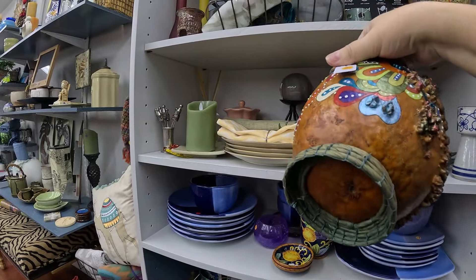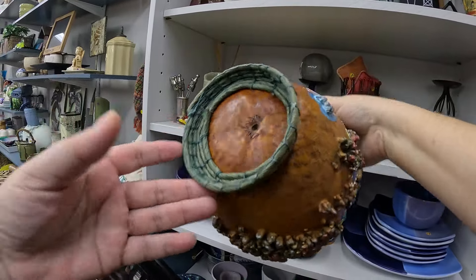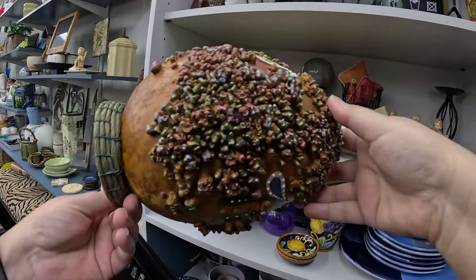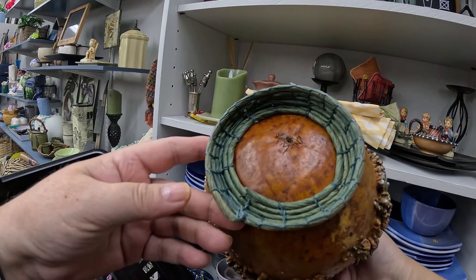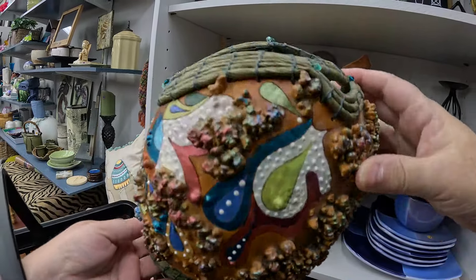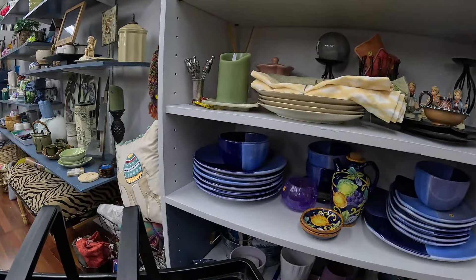On this shelf, this is really cool — this is a hand-painted gourd, a little gourd basket. I love picking up unique things, and this is definitely unique. So we are going to pick that up.